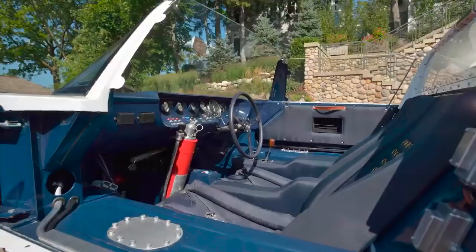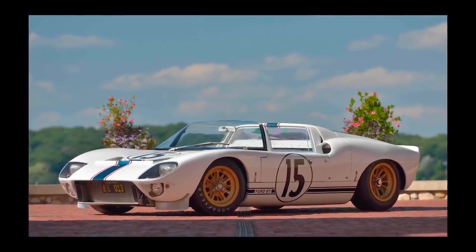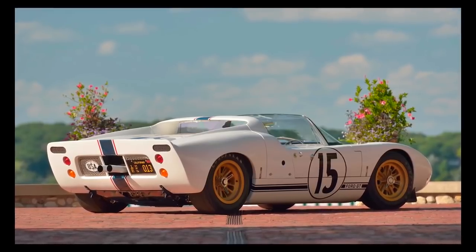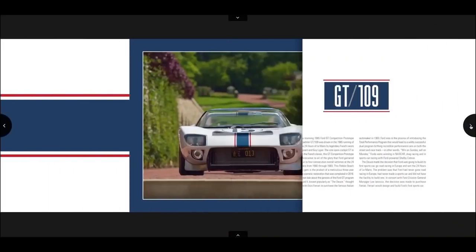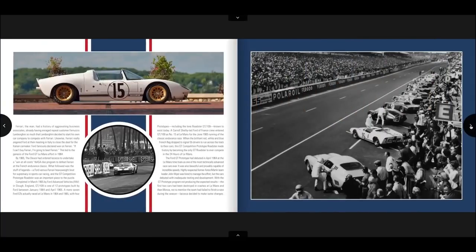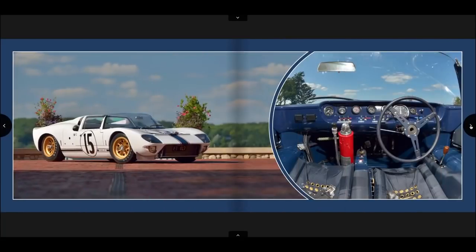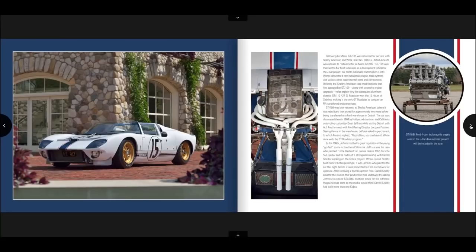The third car in our 'guess the high bid' Mecum auction contest is another one with a huge story. It's a 1965 Ford GT Roadster prototype race car. Back in the early '60s, Ford really wanted to beat Ferrari at Le Mans in France, so they started development of the GT40 program. By late '64 and early '65, they had built a couple of Roadster cars like this one — but this is the only Roadster to ever actually compete at Le Mans. Not just the only Ford GT40 Roadster — this is the only open car to ever compete in the 24 Hours of Le Mans.